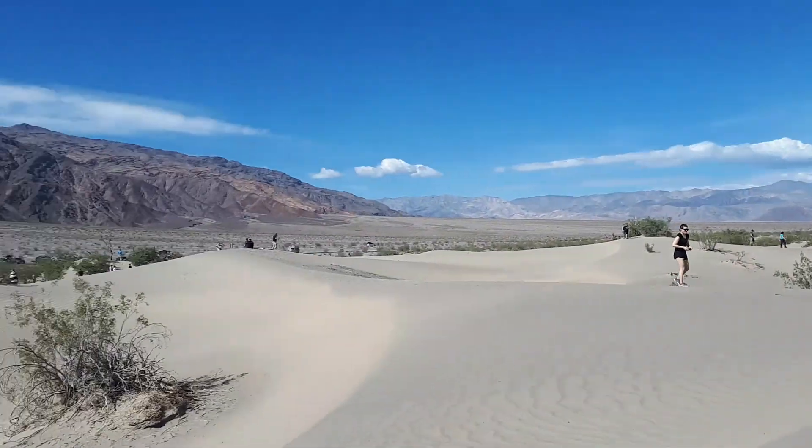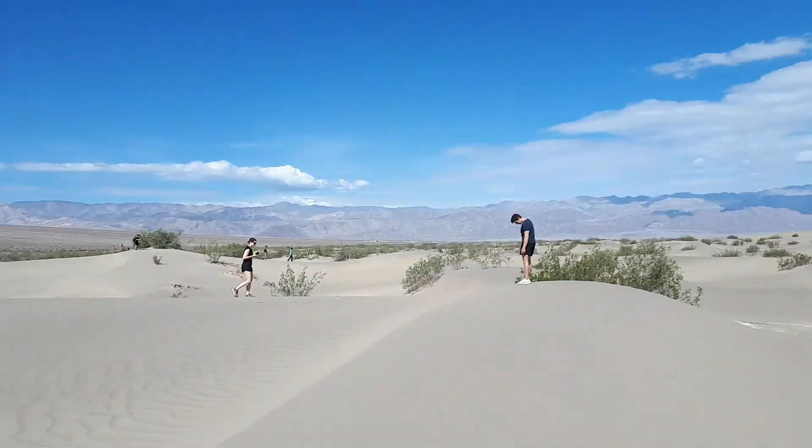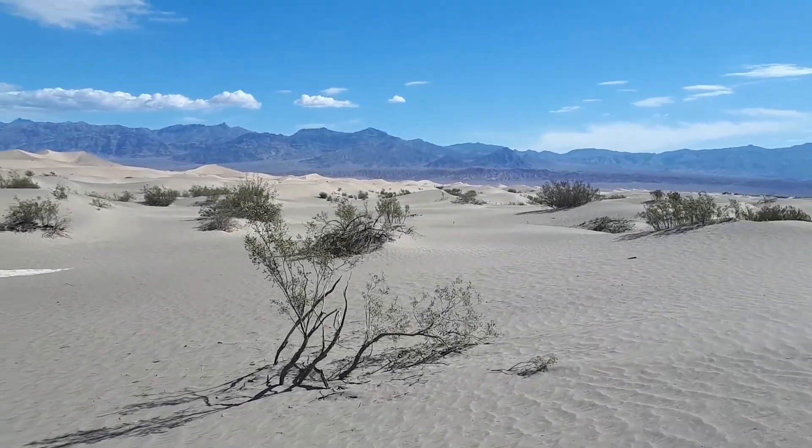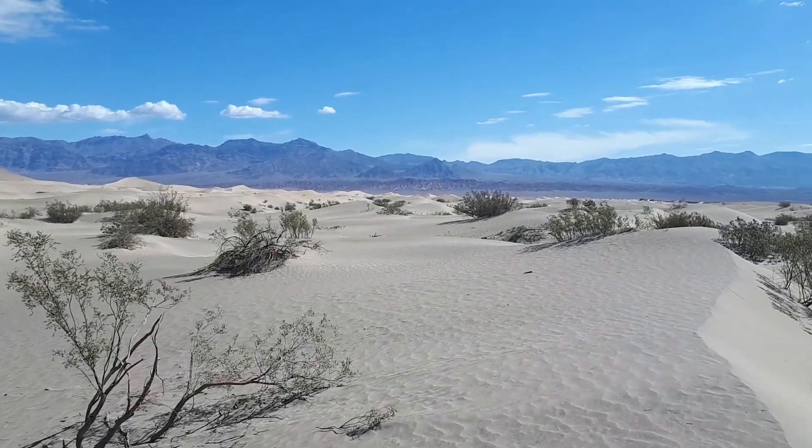I've hiked like maybe five minutes from the parking lot and I'm boiling. I don't think I'm going to be going too far on the sand dunes.